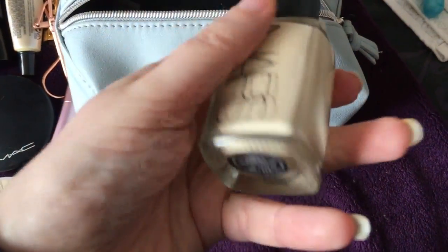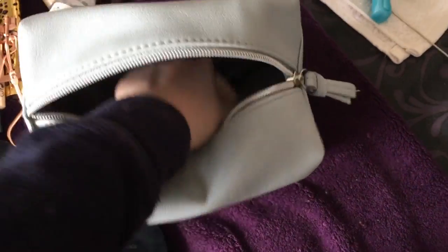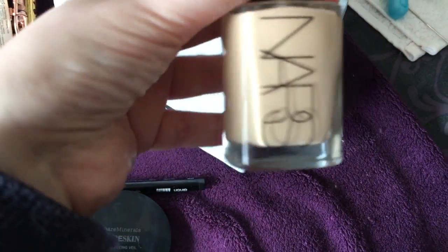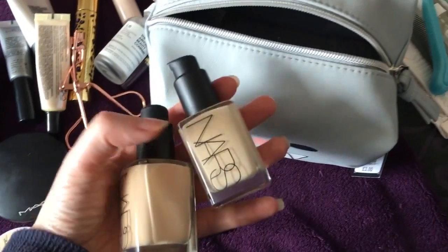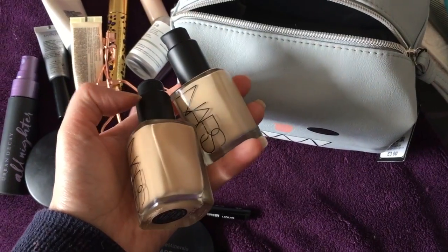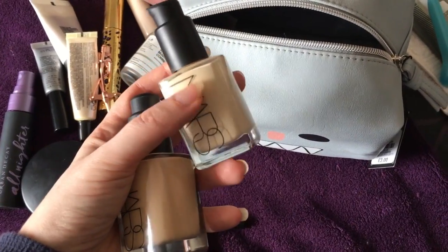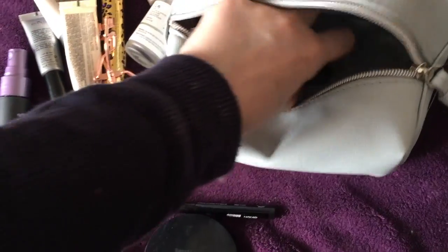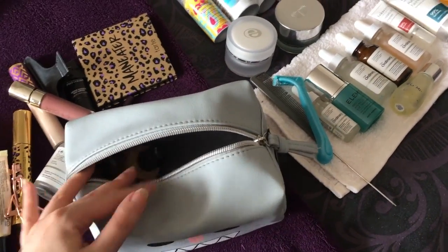Then I've got my two NARS foundations — Serbia, which is a very very light color in a neutral tone, and Deville, which is a medium color in a neutral tone. The reason I have two is: when I bronze or use fake tan I'm more Deville, and in the winter when I'm a little paler I'm more Serbia. I tend to mix them together.